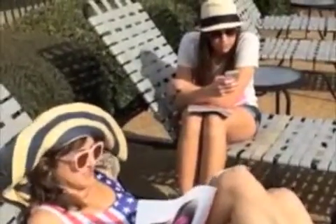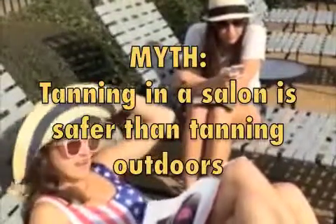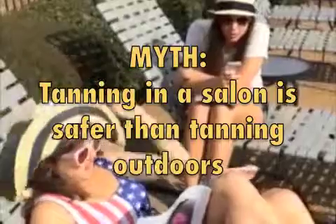With so much information on the internet, how can we be sure what's myth and what's fact? Allison and Cali are going to separate myth versus fact. Myth: tanning in a salon is safer than tanning outside in the sun. Fact: people who tan indoors actually have a higher risk of all forms of skin cancer.